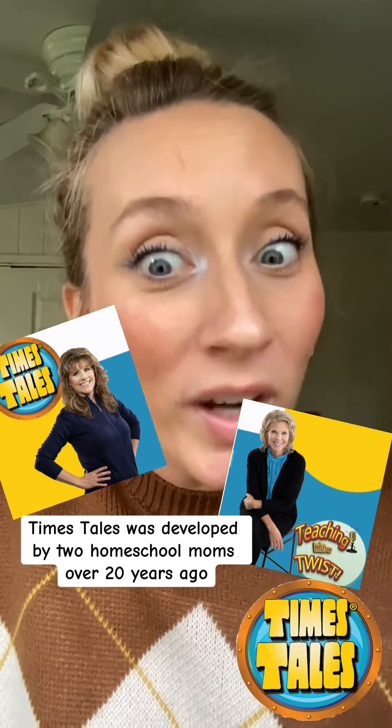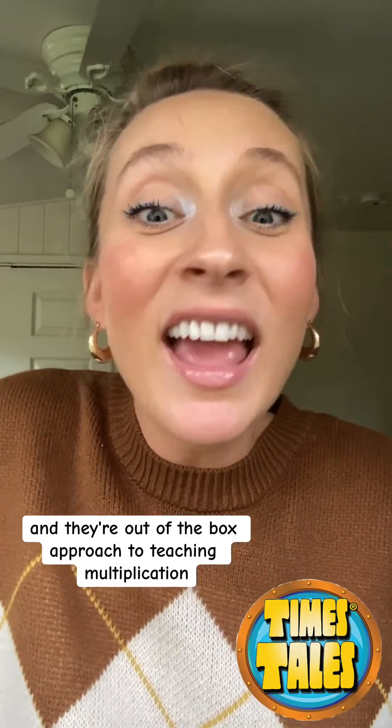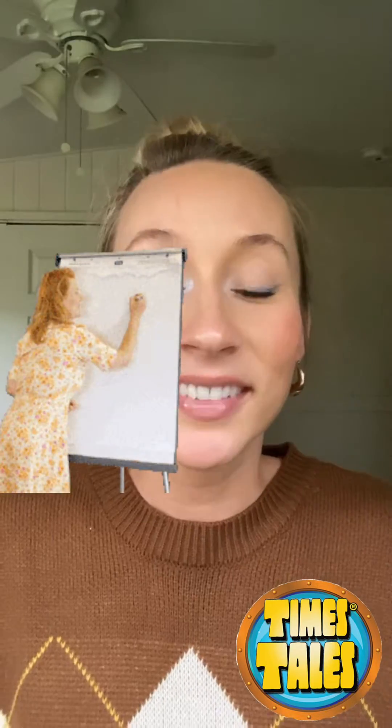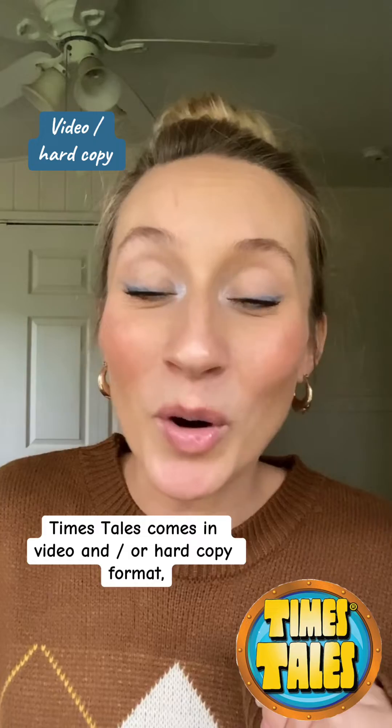over 20 years ago, and their out-of-the-box approach to teaching multiplication has worked for over 250,000 students. Let's go over some highlights. Time's Tales comes in video and/or hard copy format,